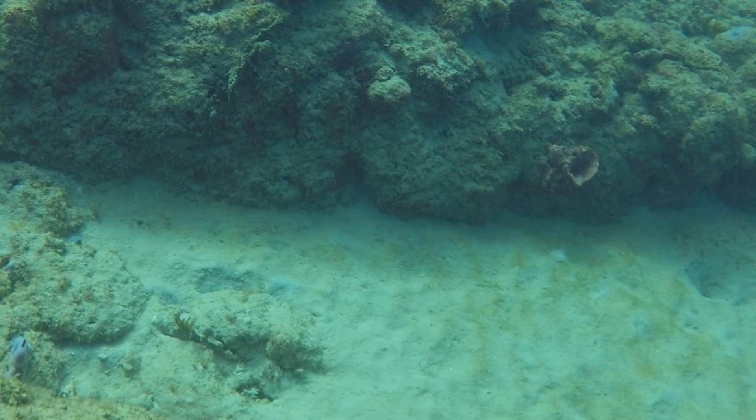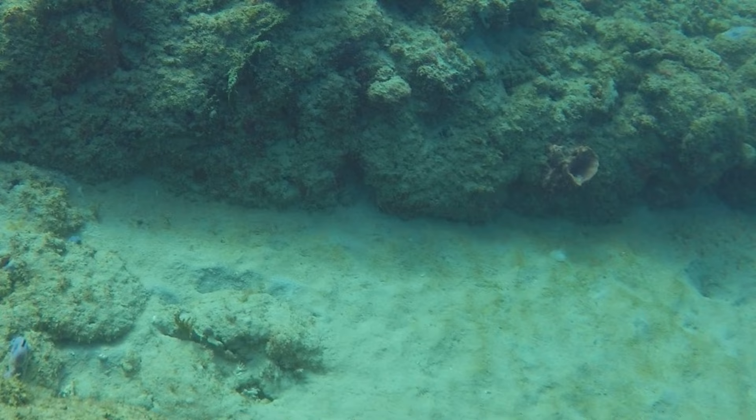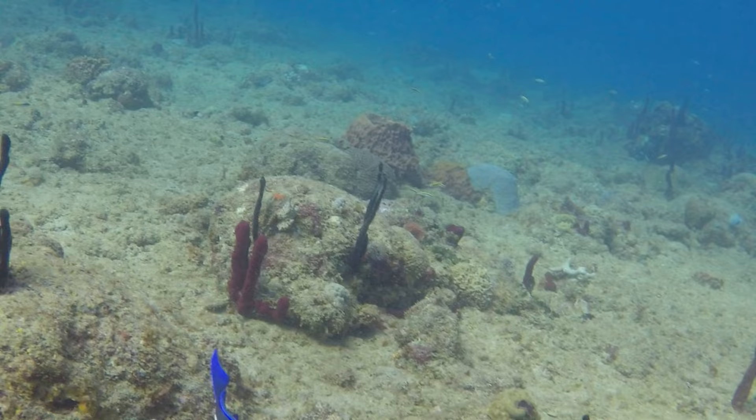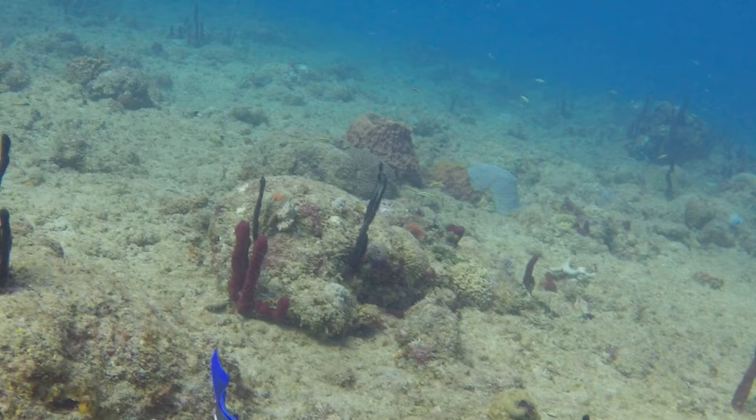These sandy rivers between rocks are a popular spot for sharks and rays — unfortunately none today. As we swim back to our entry point there is a flurry of beautiful reef fish shimmering in the water.